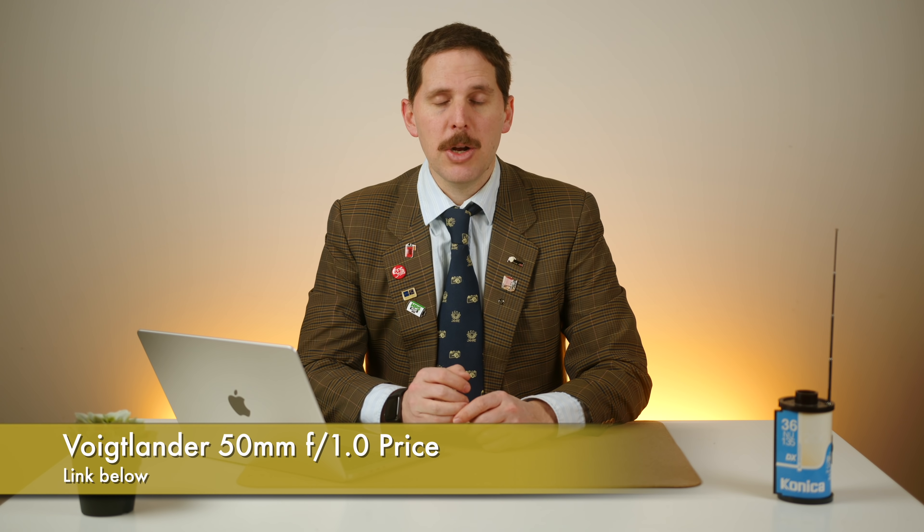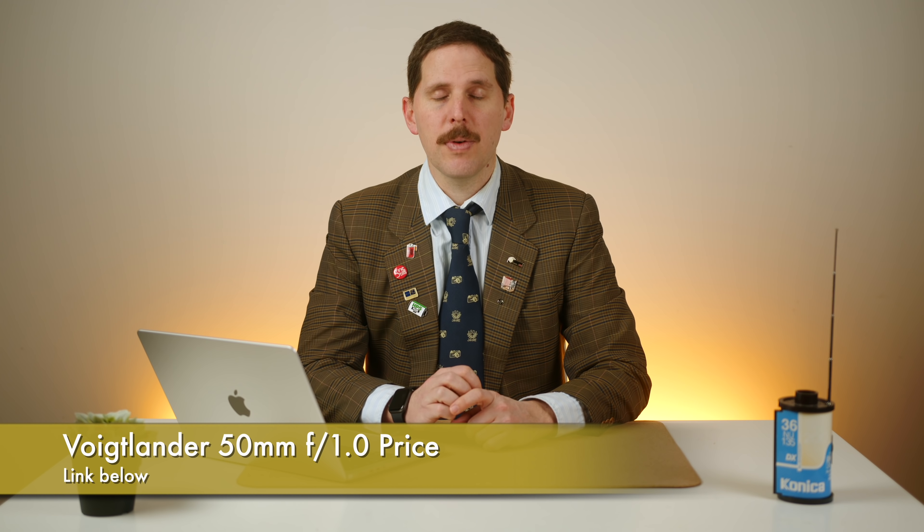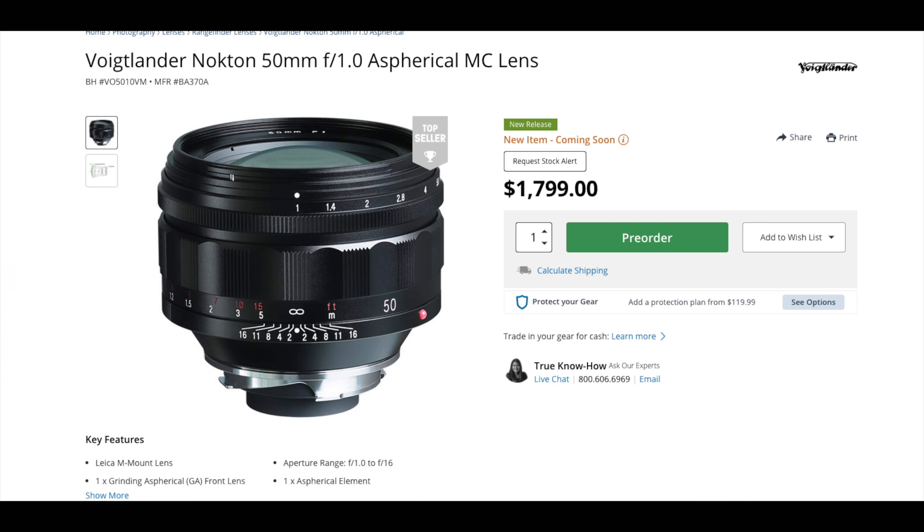The Voigtländer 50mm f/1.0 finally has a price: $1,800. It's in pre-order at a few places — Camera Quest, B&H, and so on. If you're into a 50mm M-mount lens that opens up to f/1.0, you can now get one for less than two thousand dollars, which is pretty affordable. It's not as cheap as the Chinese versions of the Noctilux, but it's still quite reasonable.